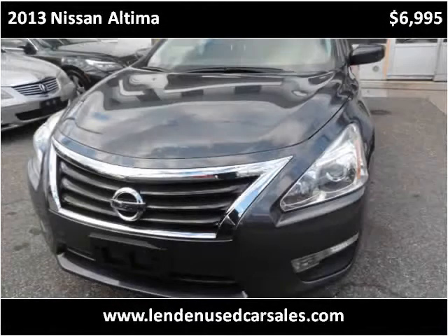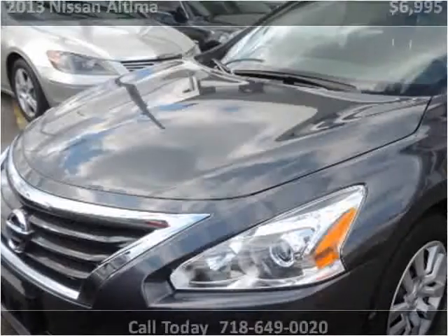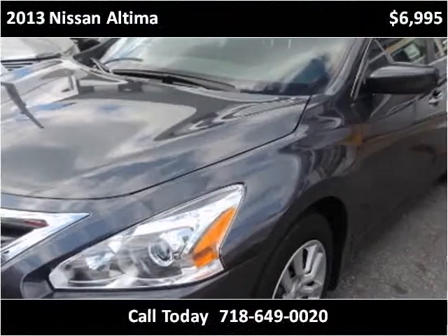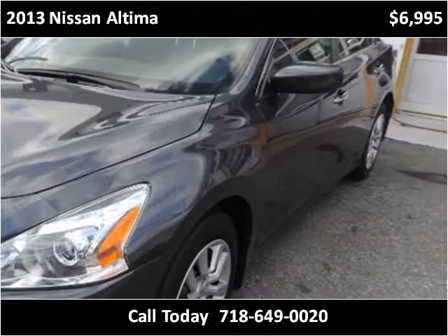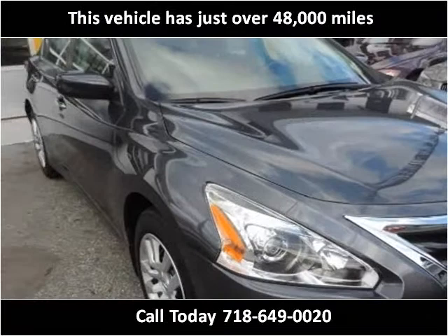This 2013 Nissan Altima is available from Linden Used Car Sales. This vehicle has just over 48,000 miles.